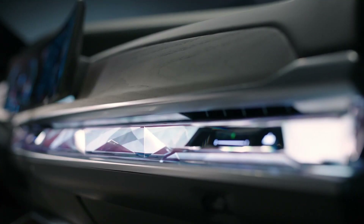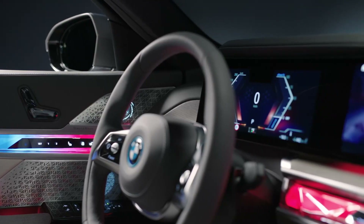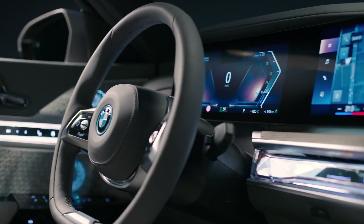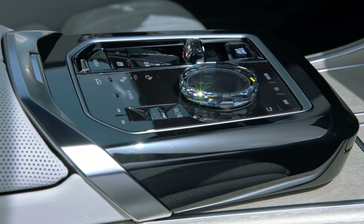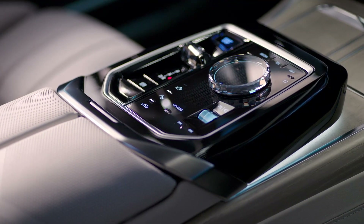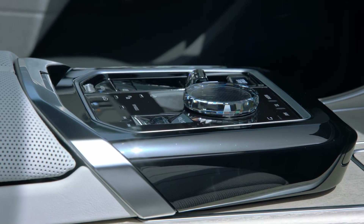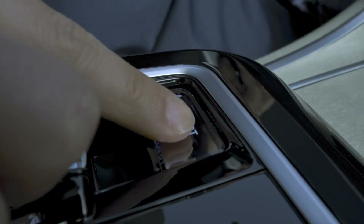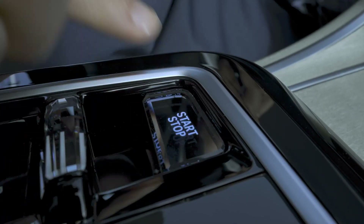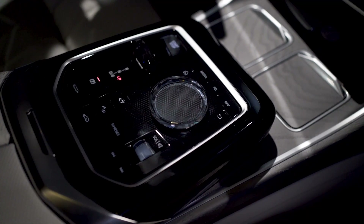The BMW 760i gets a sporty three-spoke steering wheel with a slightly flat bottom, while the i7 gets a two-spoke steering wheel — much like the BMW iX, but this time it isn't hexagonal and it has a flat bottom. Also like the iX, the 7 Series center console features a toggle switch gear selector and the same array of buttons and rotary wheel. Ahead of that are two cup holders which are individually covered — an unusual design, not bad or good, just very different. Each cup holder is both heated and cooled.